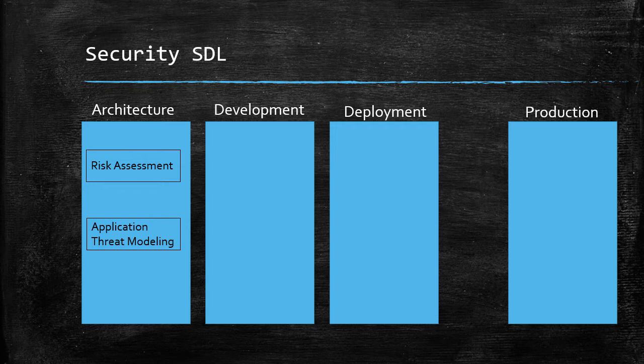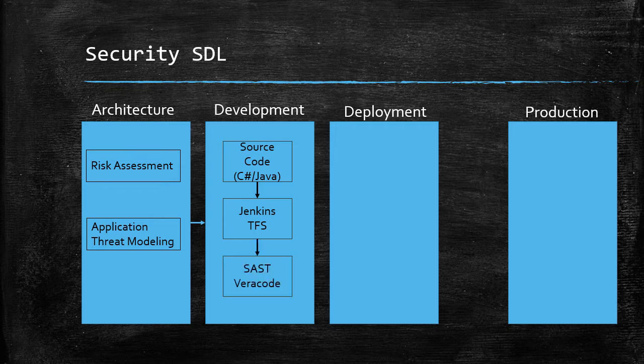Next, the project is approved and ready for development. The source code — either Java or C-Sharp — will be pushed to a build server, and from there a SAST software will scan the source code once it's built. Veracode is the most popular one; it's very expensive, but enterprise companies have the budget. Another competitor is Checkmarx. When the application is ready to be deployed, that's when you as a penetration tester will come in and start testing. The Application Threat Modeling document you created earlier will help you remember what the project is all about, since these projects can take months between the architecture and deployment phases.